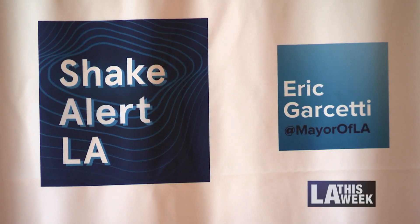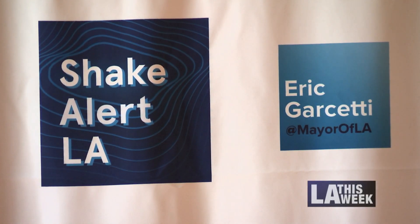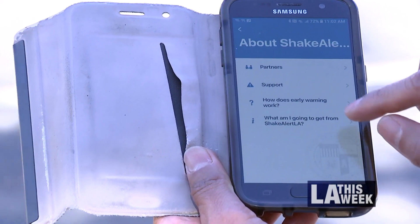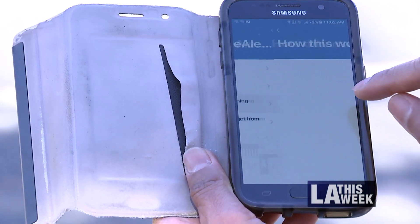At City Hall, Los Angeles Mayor Eric Garcetti announces the launch of ShakeAlert L.A., the nation's first publicly available earthquake warning app, which is, for now, available to L.A. residents only.